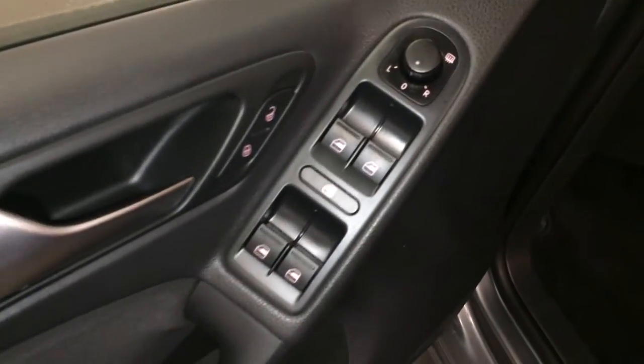Powered locks, windows, and side mirrors are heated. Driver and passenger have a powered recline, levers for the bottom cushion, lumbar, and the forward and backward lever.